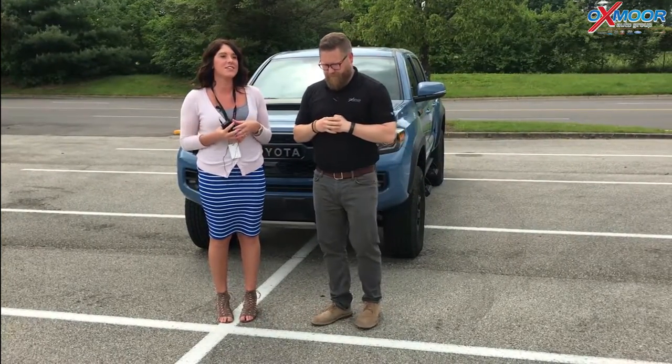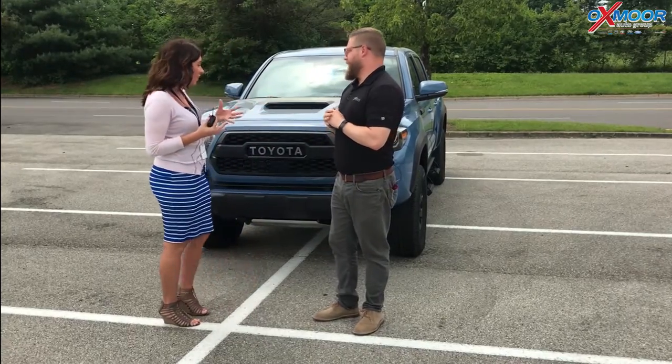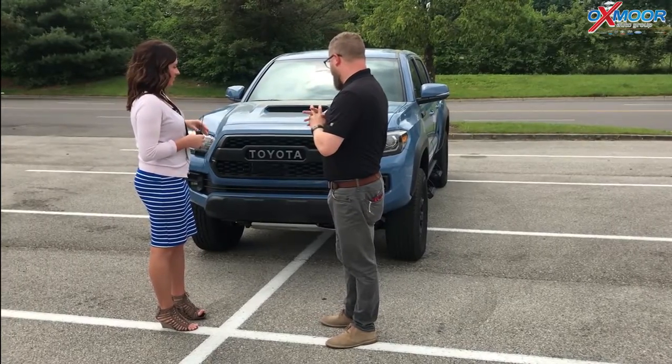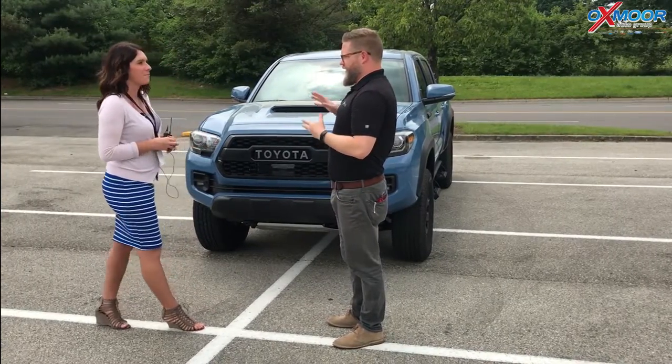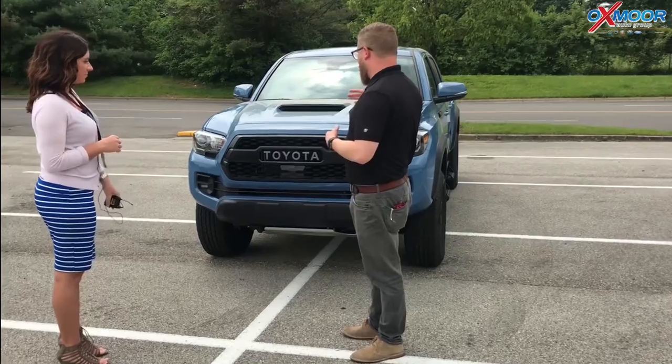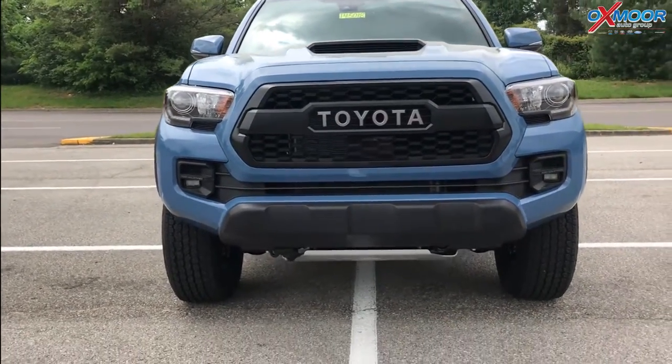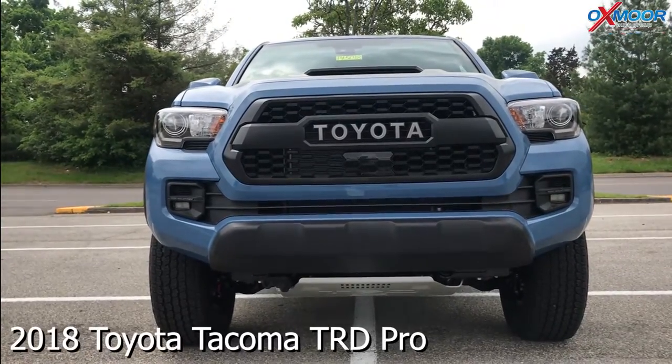This is a TRD Pro, so this vehicle is awesome, and they're very hard to get, and we have one here in stock. They are very hard to get, very, very rare, and there's a reason for it. These things are extremely impressive off-road. It's a Toyota Tacoma, which is the number one residual value truck anyways, but with the Pro, what you're getting is off-road capable.